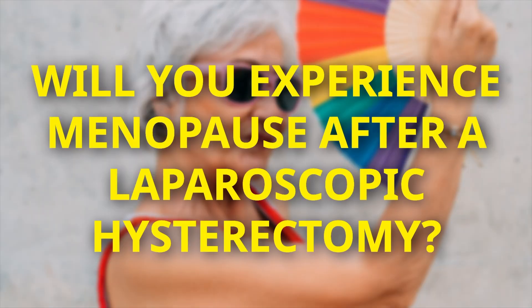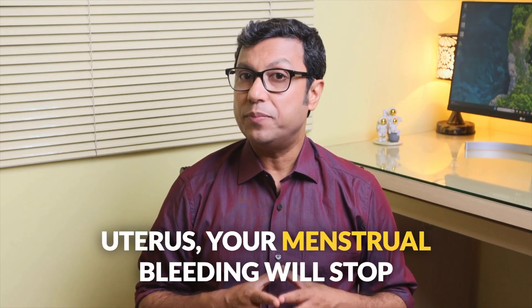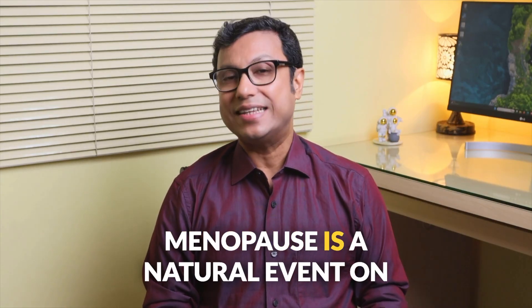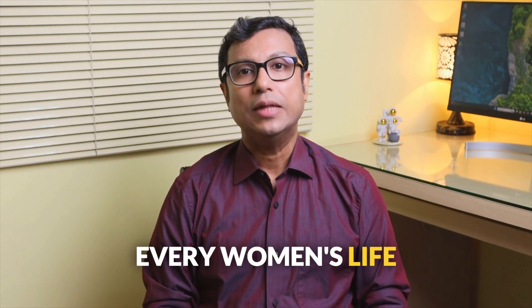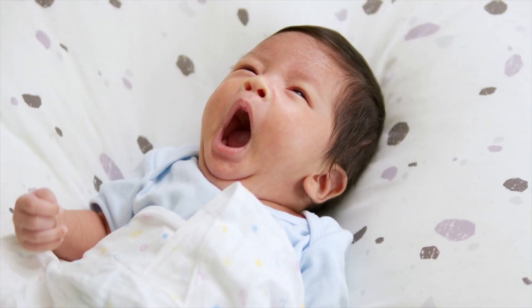Will you experience menopause after a laparoscopic hysterectomy? If the operation involves removing the uterus, your menstrual bleeding will stop. If the ovaries are removed too during the procedure, you will experience menopause. However, if you have already gone through menopause before surgery, you already had it. Menopause is a natural event in every woman's life. Can you get pregnant after a laparoscopic hysterectomy? Since a hysterectomy involves removing the uterus, pregnancy is not possible. However, if you have infertility issues or wish to preserve eggs for future surrogacy or similar treatments, discuss this with your doctor before planning for the surgery.